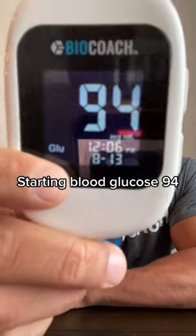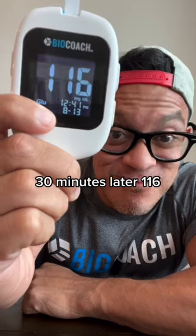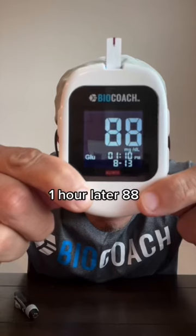Starting blood glucose: 94. 30 minutes later: 116. One hour later: 88. Two hours later: 89.